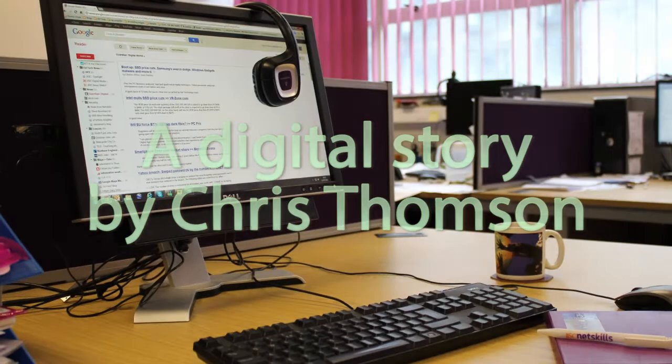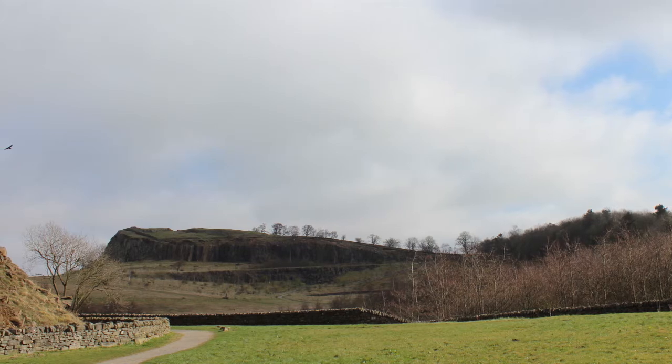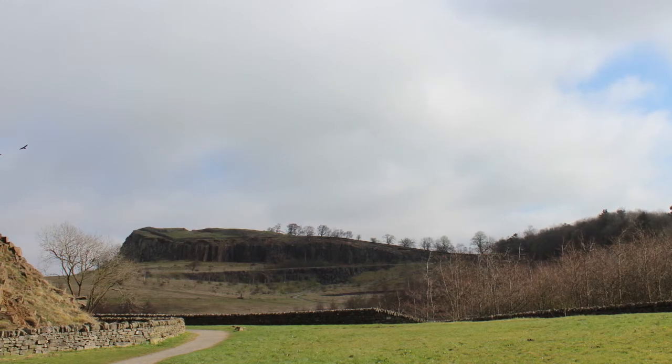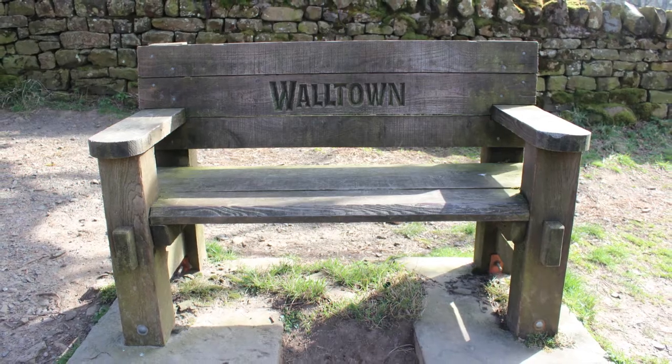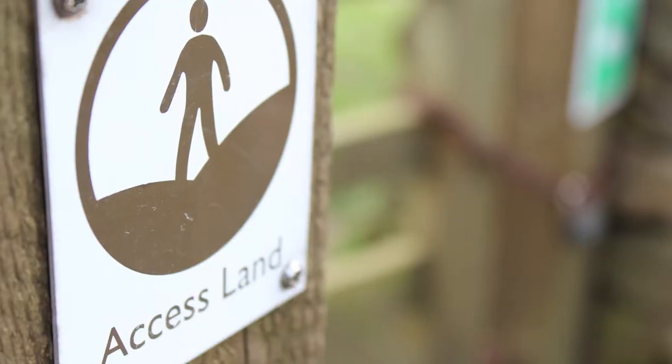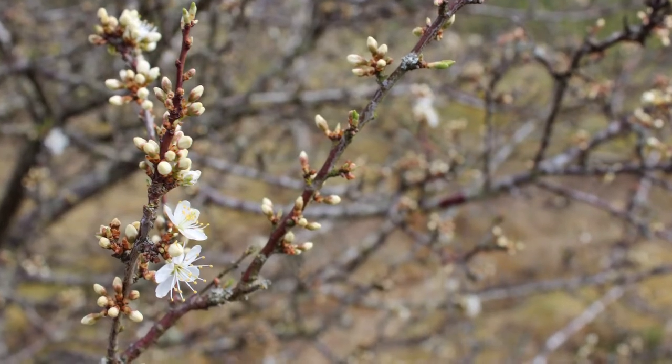My usual place of work is behind a desk. So how come my office today is a picturesque spot in rural Northumberland? And why am I wearing hiking boots? My guide is Yvonne, who works for the National Park, and she brought us here to inspire us. She's proud of Walltown. I've never been here before — I don't know what to expect. Thankfully, it's a warm day for early spring.